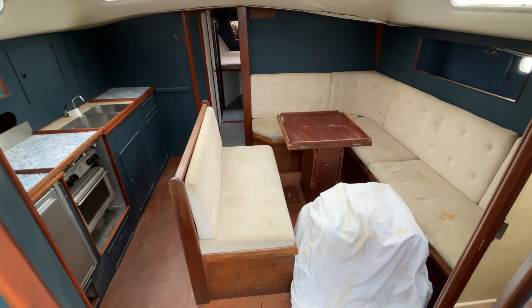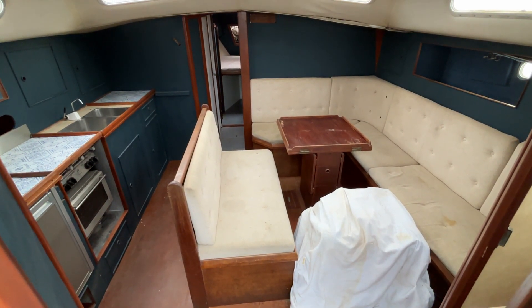Hi, this is Nick from Boatshed Hellampton. I'm just going to show you around the interior of this Trident Warrior 40 we've got for sale.